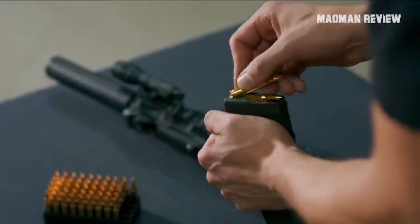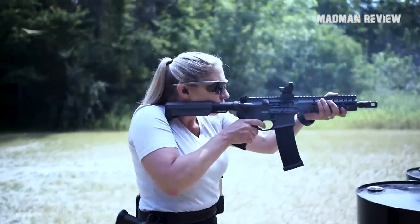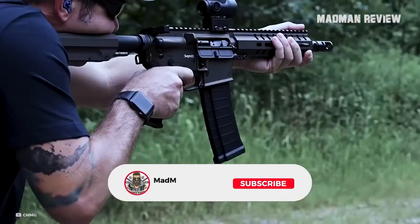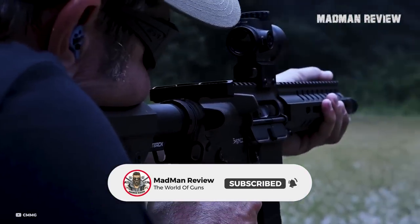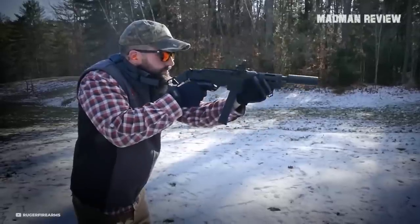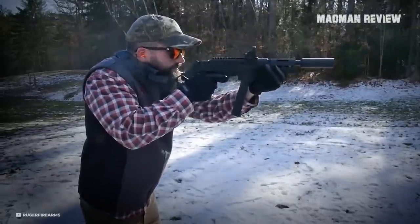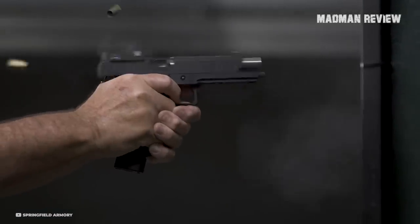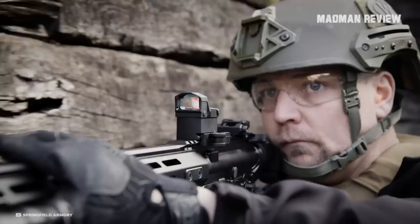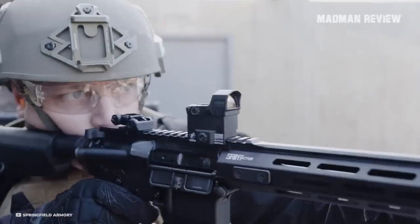10mm is a niche cartridge, kind of, but at least it's a cartridge with a lot of firepower. It makes sense to get a PCC chambered for it, and even more so if you get a pistol as a companion in the same caliber. With the carbine, you get a more stable platform and better performance thanks to the longer barrel. With the pistol, you get a backup and something for close-quarter work. If this is your train of thought, then these PCCs chambered in 10mm are a good way to go.